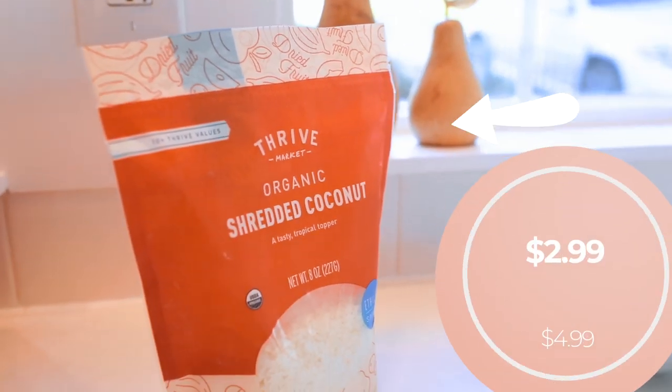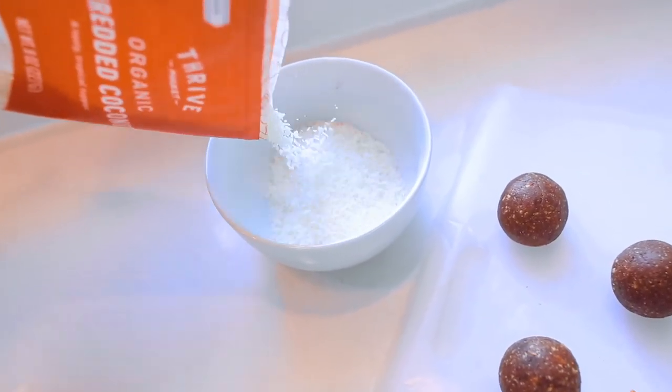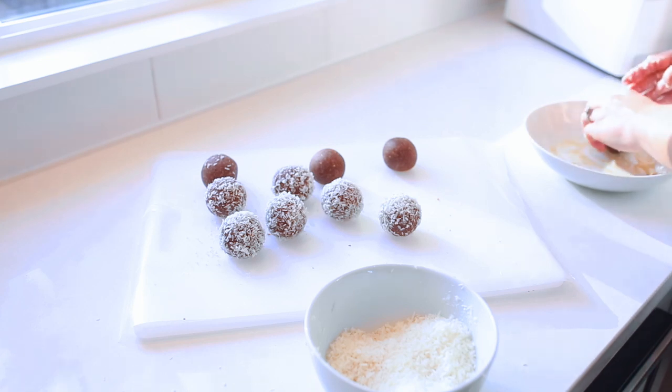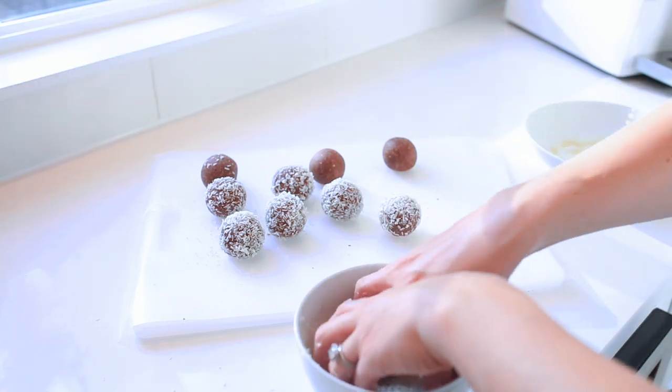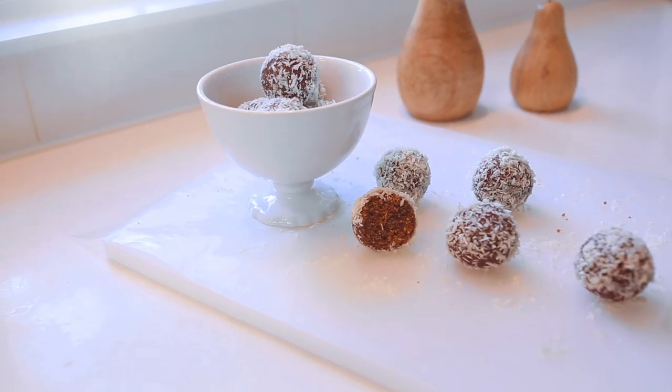For the fun part, I'm gonna take some shredded coconut from Thrive and take the protein balls, put them in a little bit of maple syrup so they get sticky, and roll them up in the coconut. These are a perfect after-school or work snack — with the healthy fats they're really filling and satisfying, and packed full of protein from that almond butter.